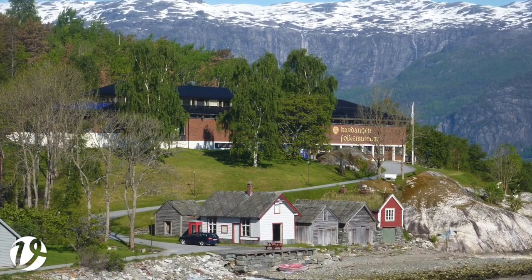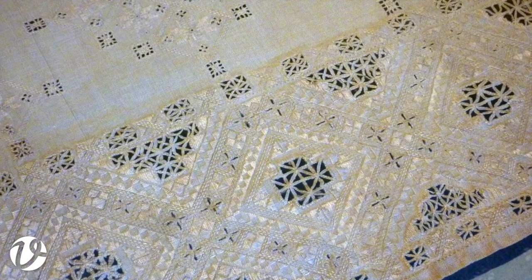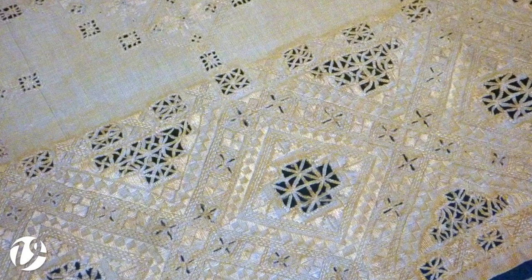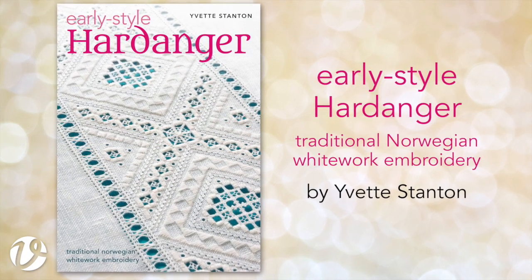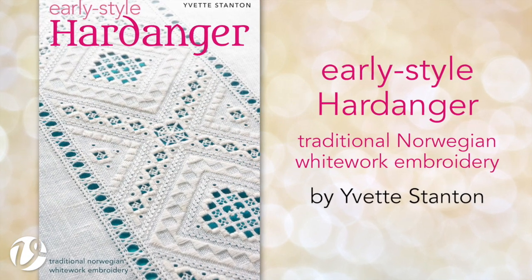I learned about what makes old-style Hardanger different to the contemporary Hardanger that you might be familiar with. This old-style embroidery is the focus of my next book. It's called Early Style Hardanger – Traditional Norwegian Whitework Embroidery. You can see from the cover that Early Style Hardanger is quite different to contemporary work.